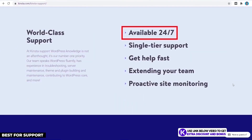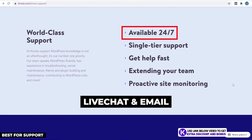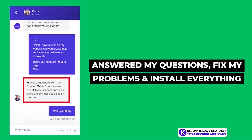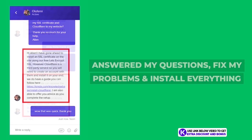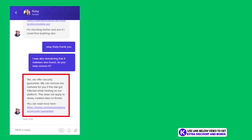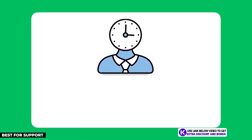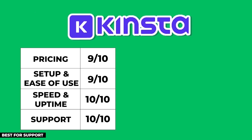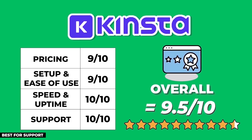Kinsta provides 24/7 customer support through live chat and email. From the questions I asked them, they answered everything and fixed and installed everything I wanted. They were one of the only companies willing to remove malware for me free of charge — Kinsta really goes above and beyond for their customers. Their average customer support wait time was only one minute and 30 seconds, which is also really good.